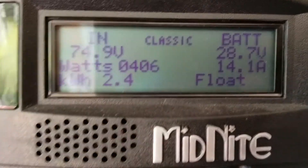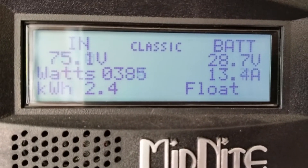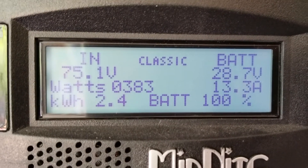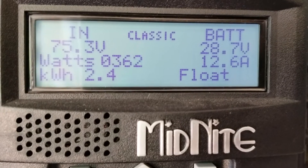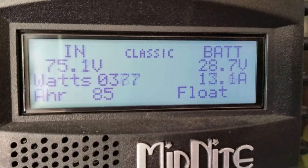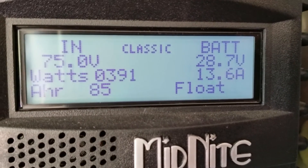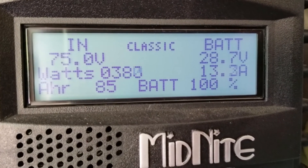Folks, I just want to show you what the system has generated and the state of charge we're sitting at right now. Let's see how many amps we put in the batteries — we put back 85 amp hours, 85 amps to the battery.